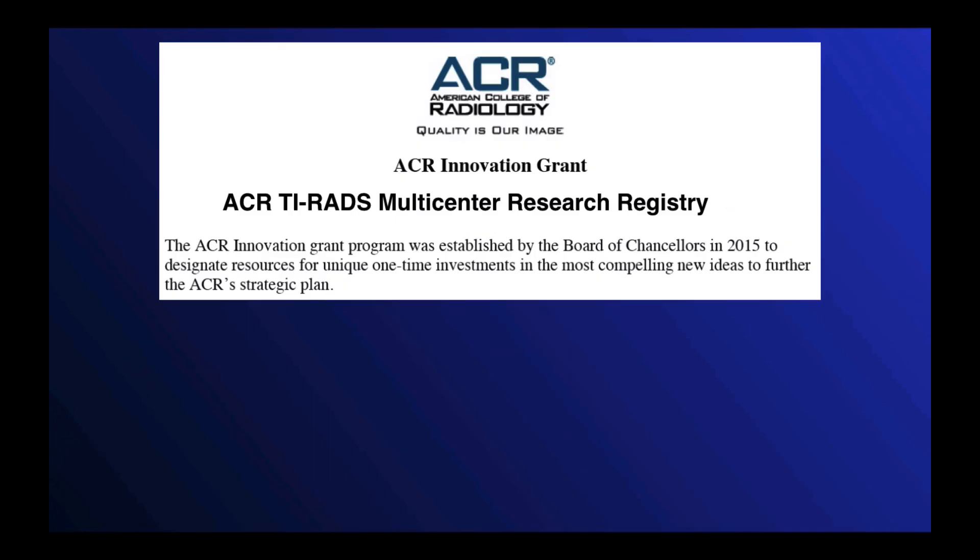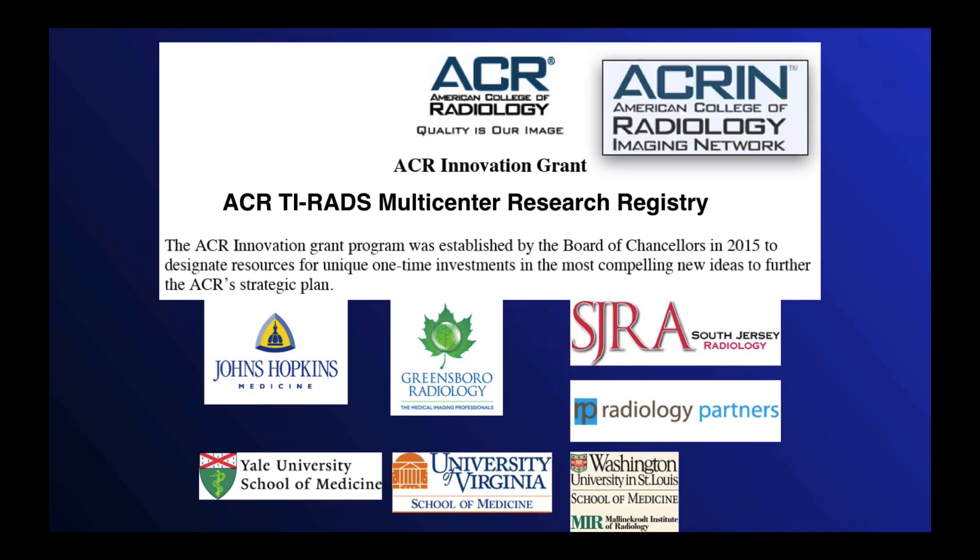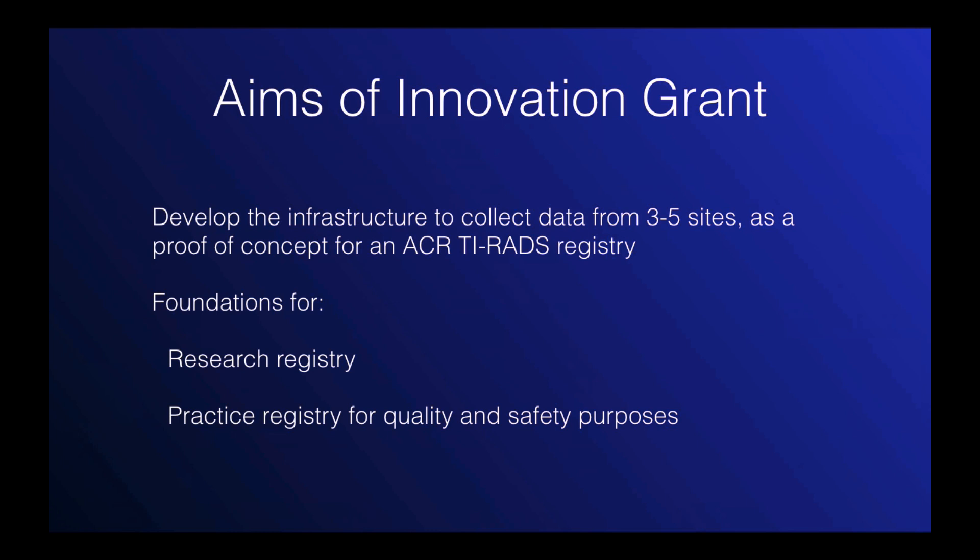This registry study is funded by the ACR Innovation Grant. There are seven sites participating with a mix of academic and private practice radiologists, and there has been further funding by ACRN to support the evaluation of outcomes. The aim of the Innovation Grant, which is a small grant, was simply to develop the infrastructure to collect data to support a registry. The registry would initially be a research registry, and eventually we could see this registry as a practice registry for quality and safety purposes.